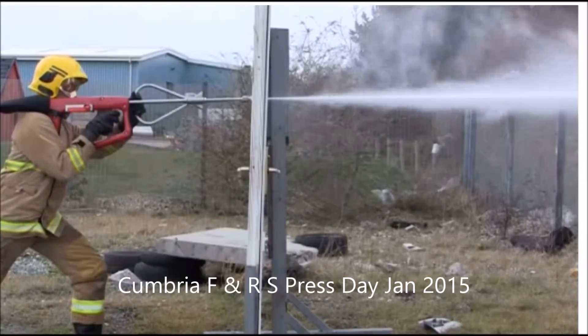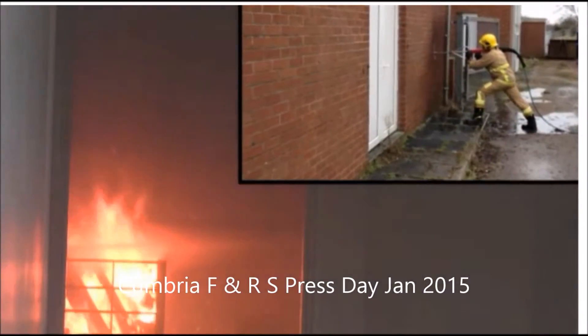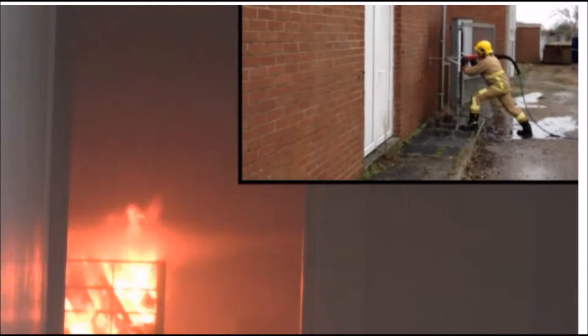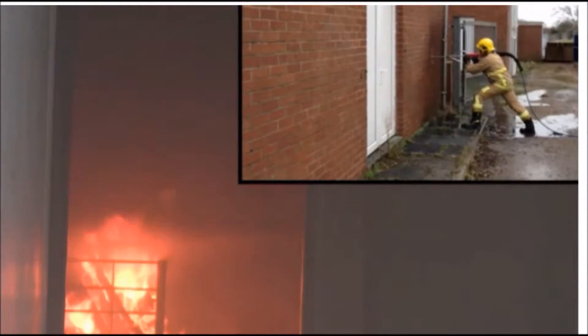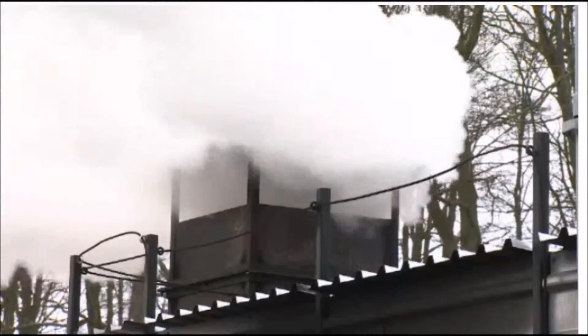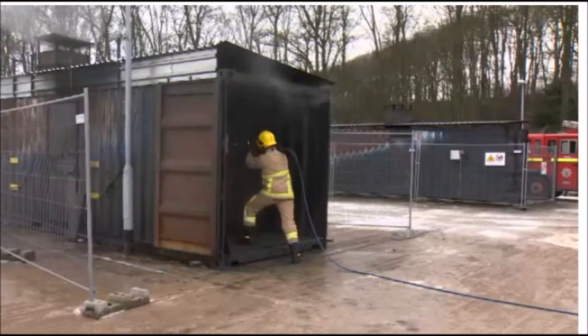A new tool in the fight against house fires and firefighter fatalities. The Cobra can bust holes through walls and doors to douse flames without firemen having to enter blazing buildings that can be twice as hot as domestic ovens. Currently on trial in Cumbria, it's proven popular with those who regularly put their lives at risk to protect and rescue the public.